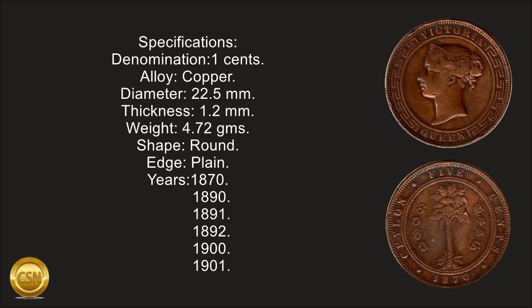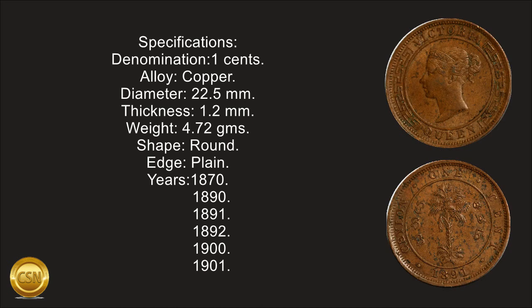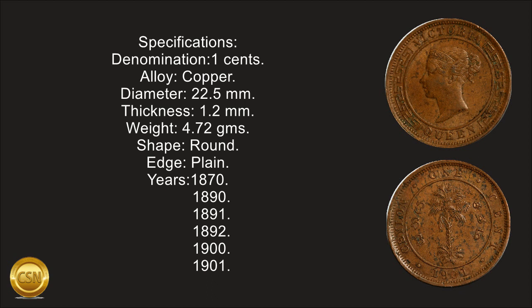Years minted: 1870, 1890, 1891, 1892, 1900, 1901.